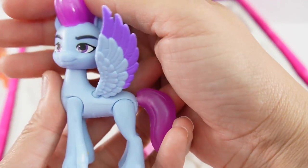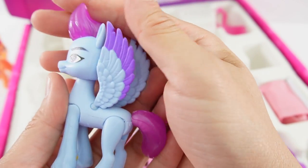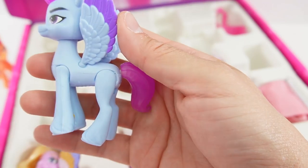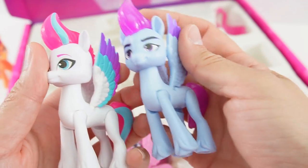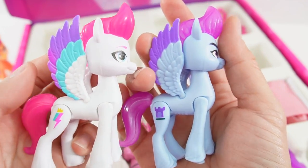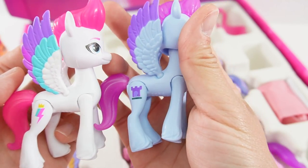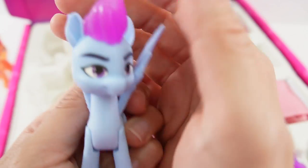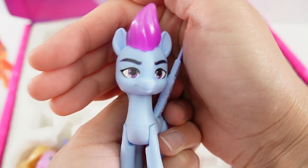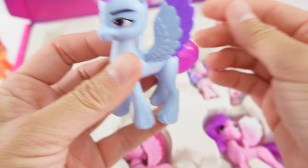This one is Zoom. Zoom here looks very much like Zip — in fact, they are from the same mold — but she is light blue. I believe this is a female pony, but I'm not totally sure. Here is the cutie mark, and her face has lavender eyes. So that's Zoom.